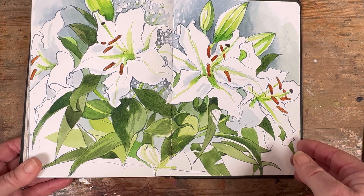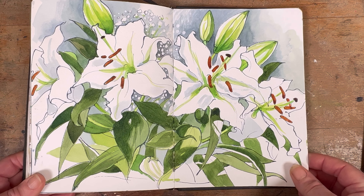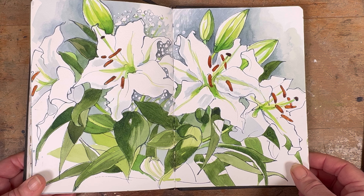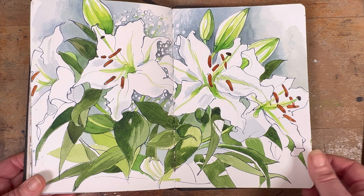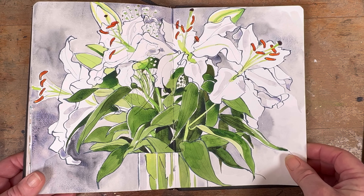My lovely husband brought me these lovely lilies. I brought them into my sick room and I painted them from my sick bed, and then I wasn't quite done with them so I did them again. So all in all I really had not an unpleasant bout with COVID at that time.